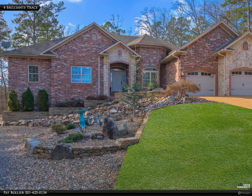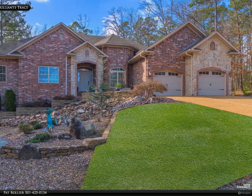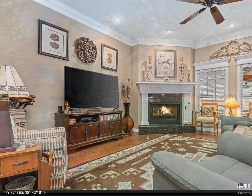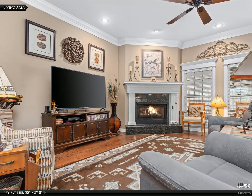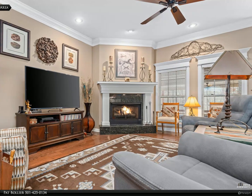This RE/MAX Hot Springs Village property video is presented by Pat Bollier. A gorgeous all-brick with stone accents home located in a private east end location. Features of this warm and welcoming four-bedroom, 3.5-bath home begin with great curb appeal.